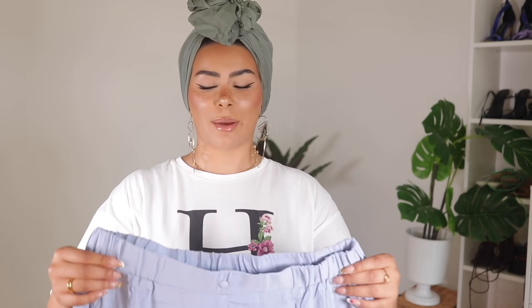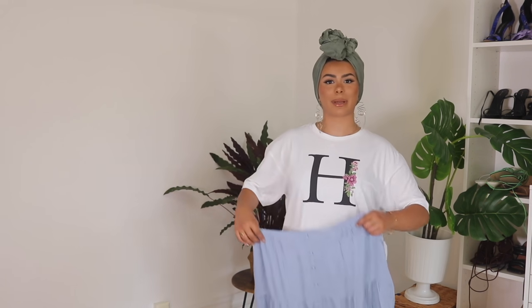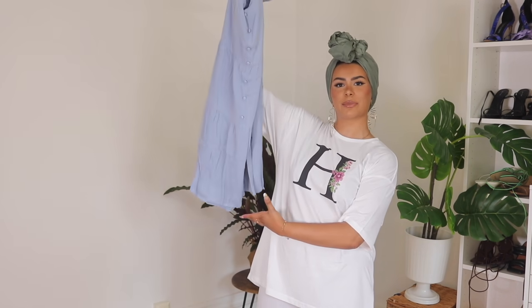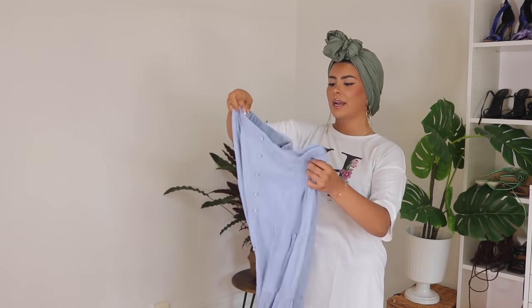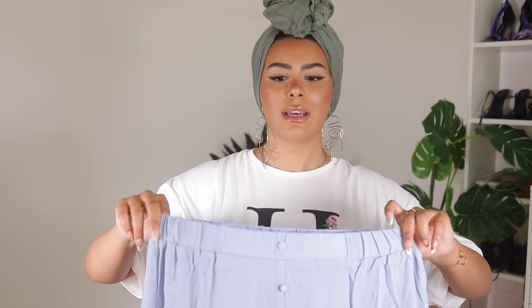Please excuse all the creased clothes because I literally just opened the package and didn't iron anything before this video. The next item I'm trying on is a skirt — a midi skirt, not a maxi skirt. It's in a beautiful blue color and it's got this button-down detail, which isn't real buttons, just the design. Let's try it on.